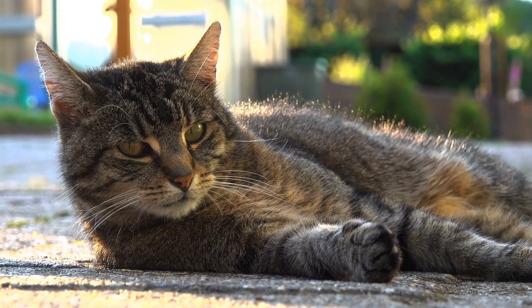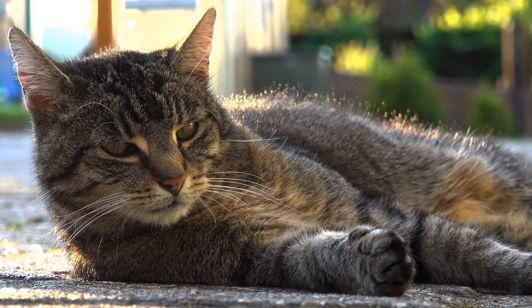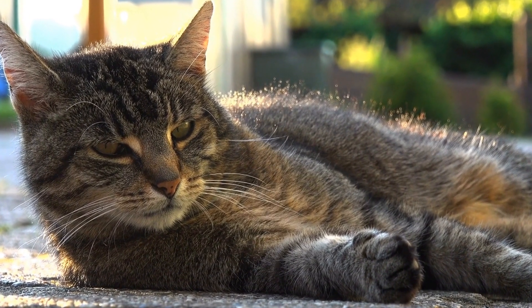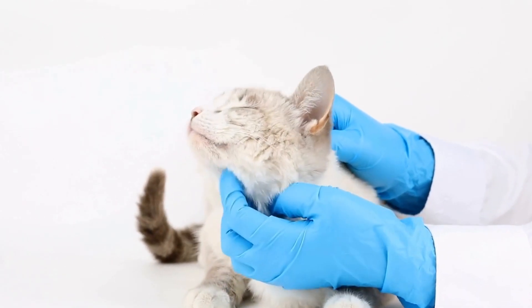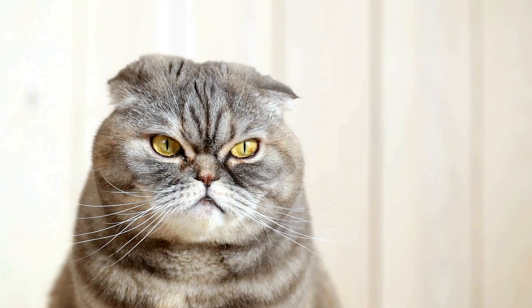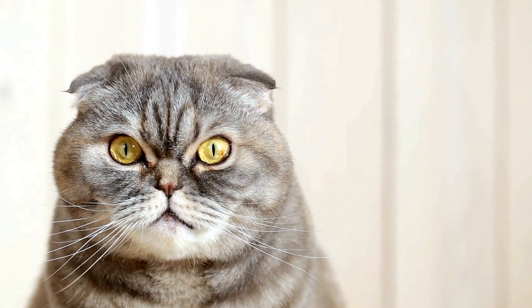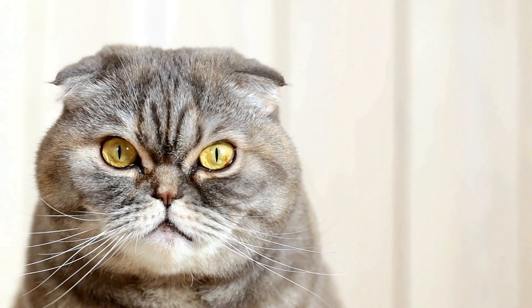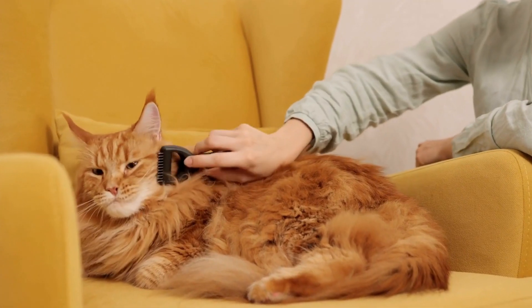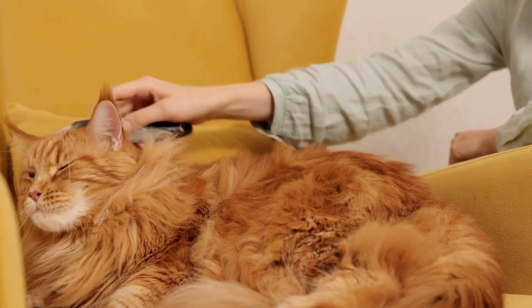Furthermore, the tactile experience that bubble wrap offers is another reason why cats can't resist it. The small air-filled pockets provide a unique texture that cats enjoy. As they apply pressure on the bubbles with their paws or teeth, they experience a satisfying sensation akin to popping bubble wrap. This tactile feedback enhances their play experience and keeps them engaged for extended periods.